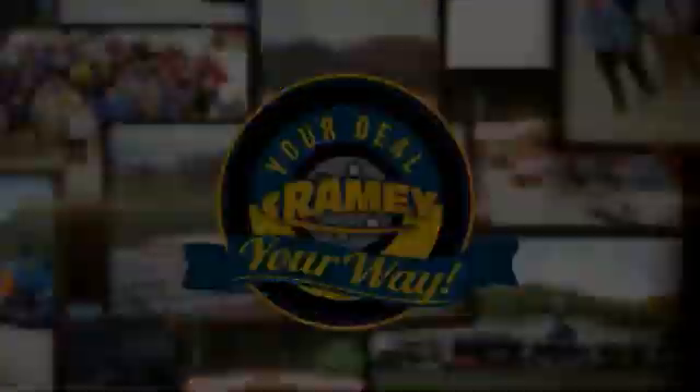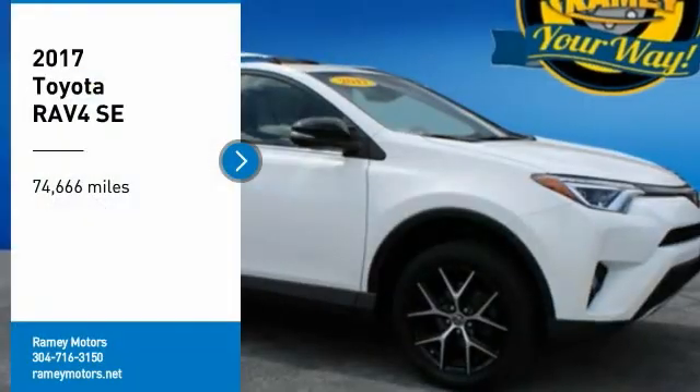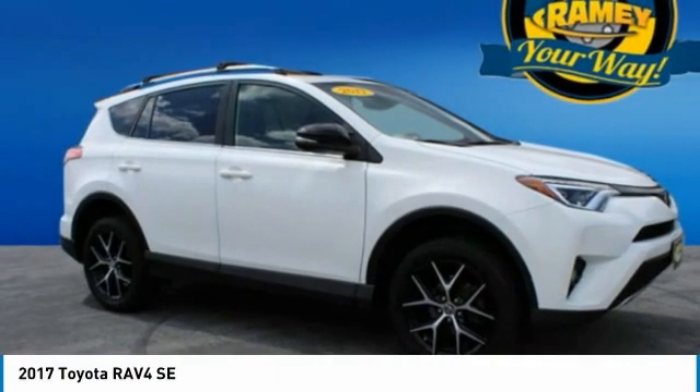Ramey — it's your deal, your way. Come test drive the 2017 RAV4.